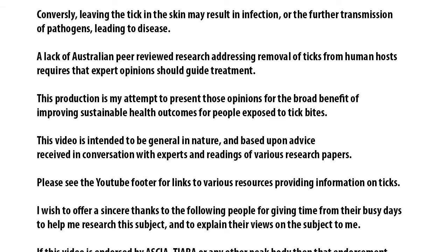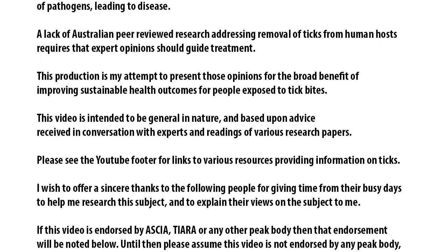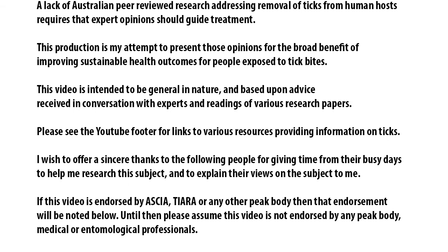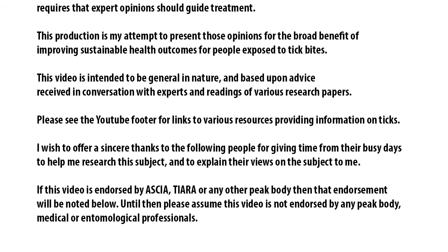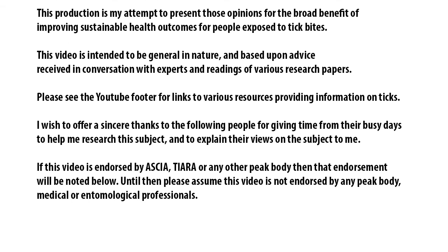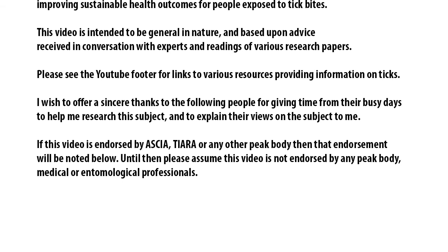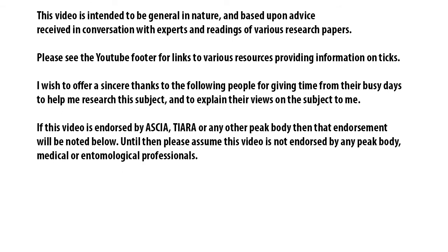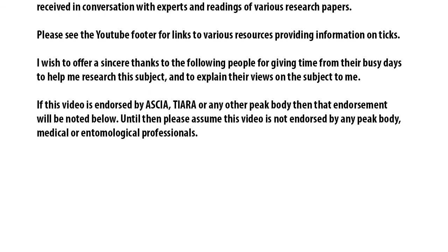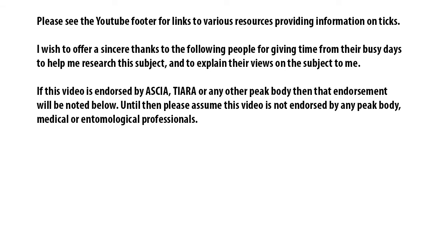Please see the YouTube footer for links to various resources providing more information on ticks. Sincere thanks to the following people for giving their time to help research this subject. If this video is endorsed by ASCIA, TIARA or any other peak body, then that endorsement will be noted below. Until then, please assume this video is not endorsed by any peak body, medical or entomological professionals.